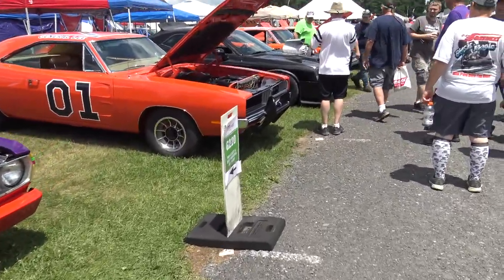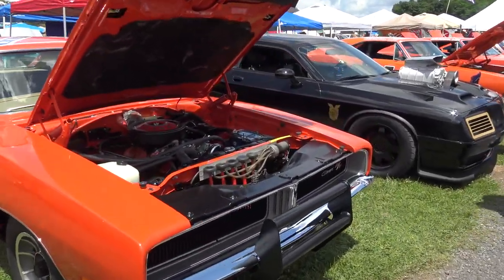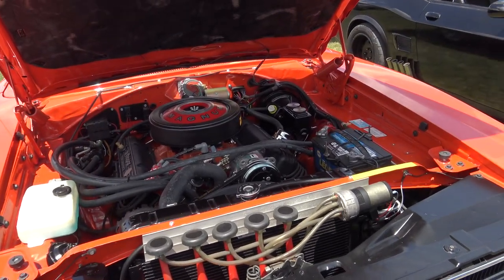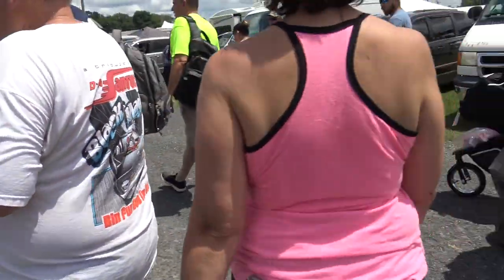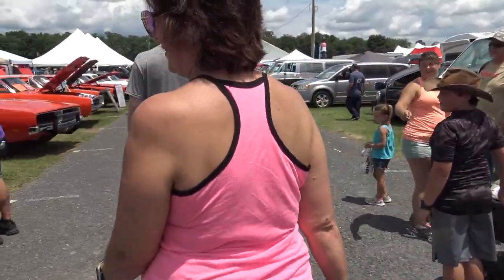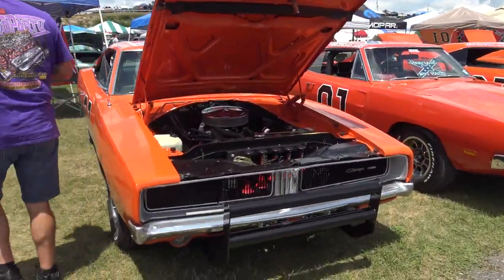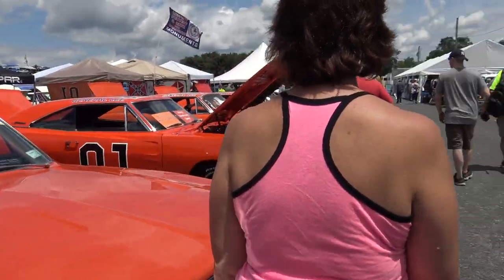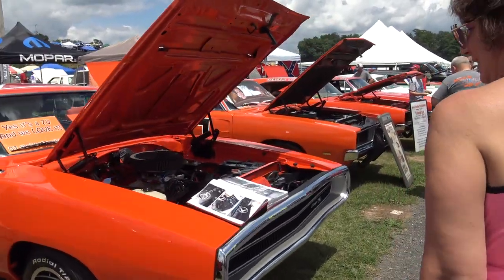Look, a General Lee — yes, this General Lee's got air conditioning! I didn't know the Duke boys ordered that as an option. When they got a little more famous they were able to upgrade. They stepped up with an aftermarket 134 unit so they didn't sweat while they were smuggling their booze in Hazzard. Hazzard's a little hot.